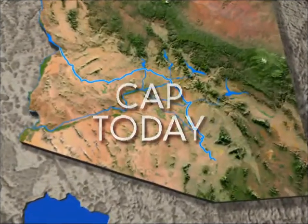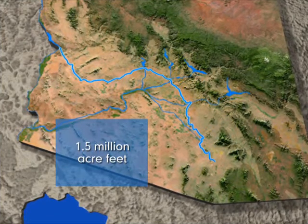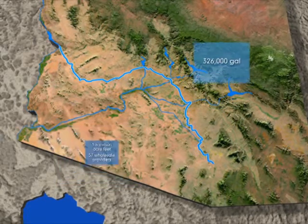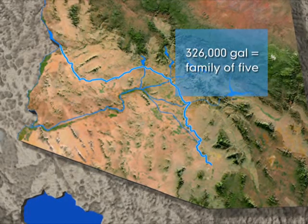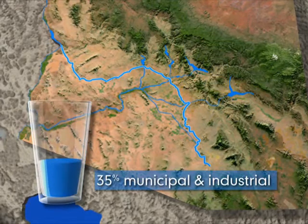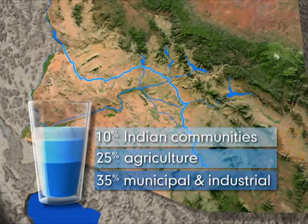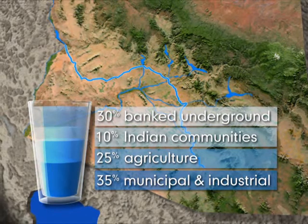Today, Central Arizona Project delivers more than 1.5 million acre-feet of Colorado River water to 57 large wholesale water providers. An acre-foot of water equals about 326,000 gallons, roughly enough water to serve a family of five for one year. About 35% of deliveries are to municipal and industrial users, 25% of the water goes to agriculture, 10% to Indian communities, and 30% is banked underground for the future.